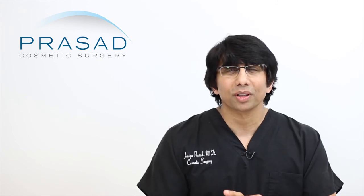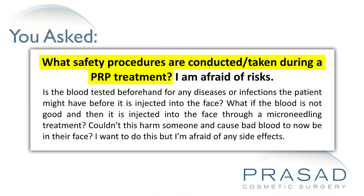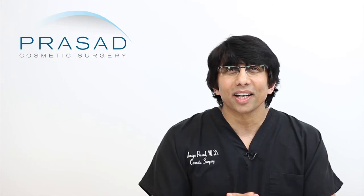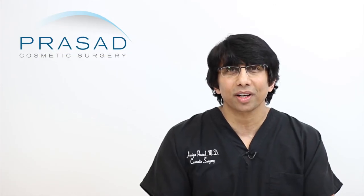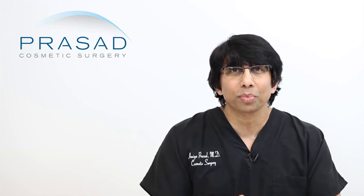Thank you for your question. You submitted a question without a photo and you are asking and inquiring about the safety precautions that are used when using PRP, and you have a concern about the quality of the blood as well as potential infection and whether or not that can potentially cause harm after undergoing a microneedling process. I think that the question in spirit is important.